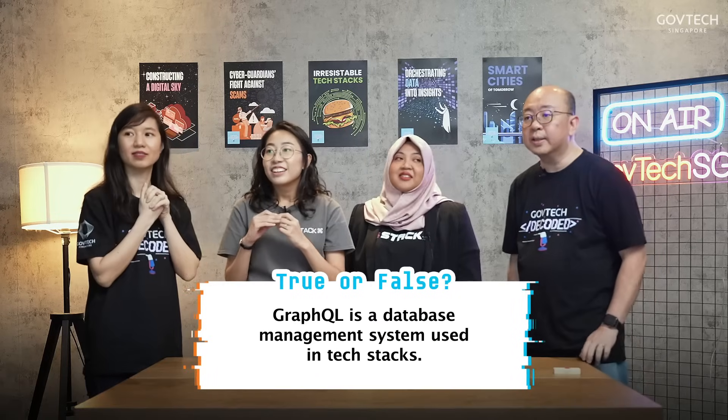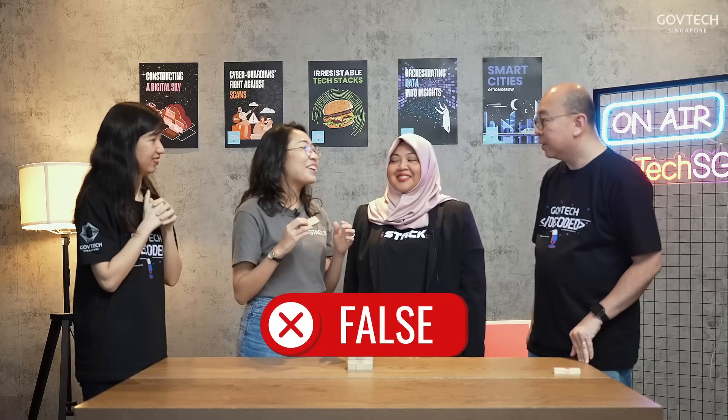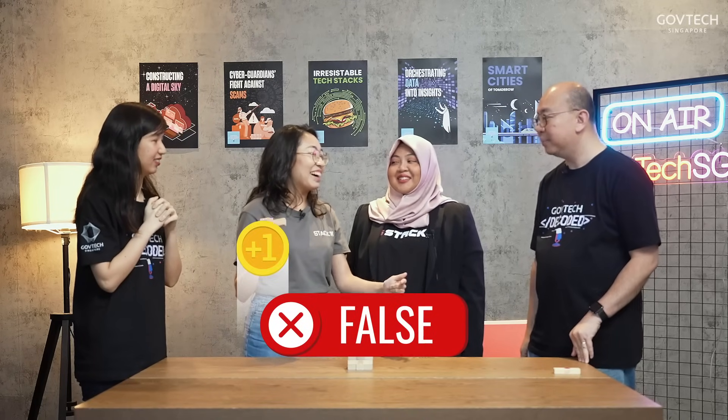Question number seven: GraphQL is a database management system used in tech stacks — true or false? I think it's false because it is not a database management system. But it's something else — it's a query language for APIs. So we use this query to query the API, and the API will pull the data from the database. So it's not a database management system, but a query language for APIs. One point to Liana, one point to Karis!